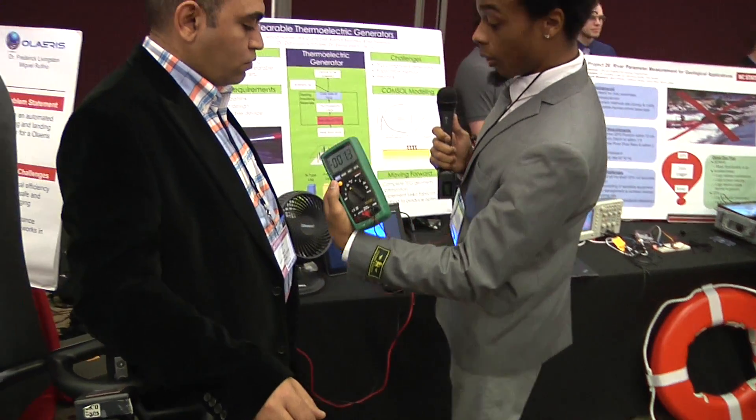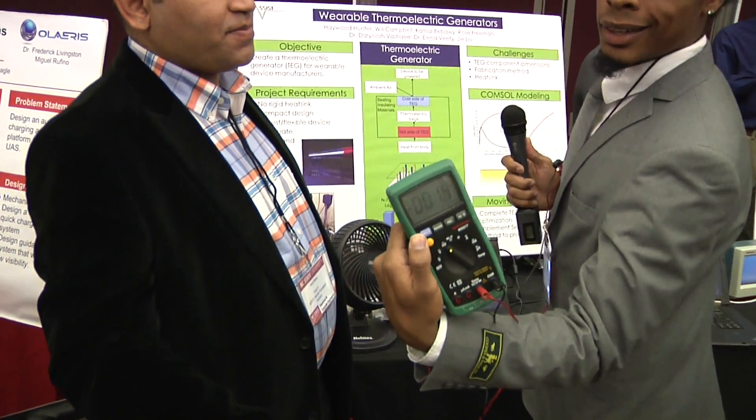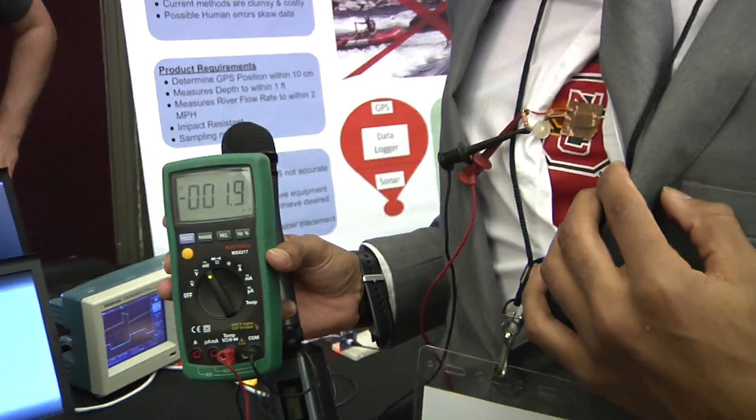I actually have a demo for you. If you see right here, if I stand in front of this fan, or if I was able to walk, I'm creating 1.3 millivolts. These millivolts can actually be amplified to volts or watts if you wanted to convert to power, and we can use that to power healthcare devices or other wearable devices.